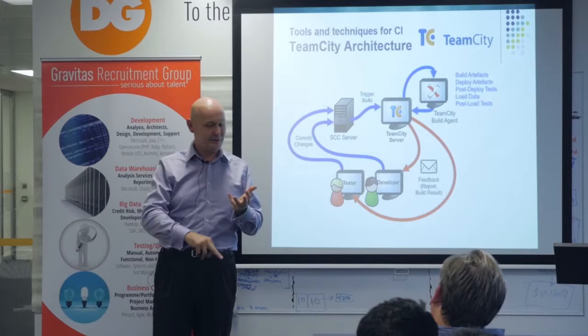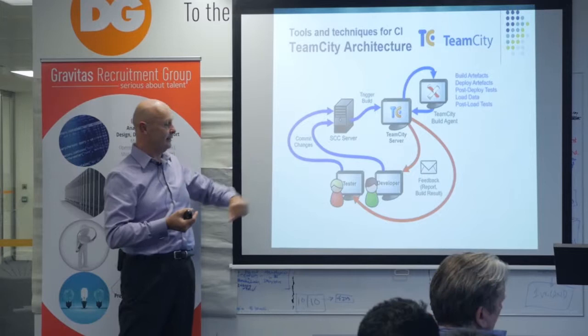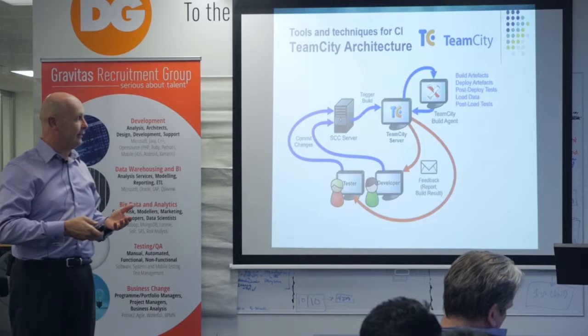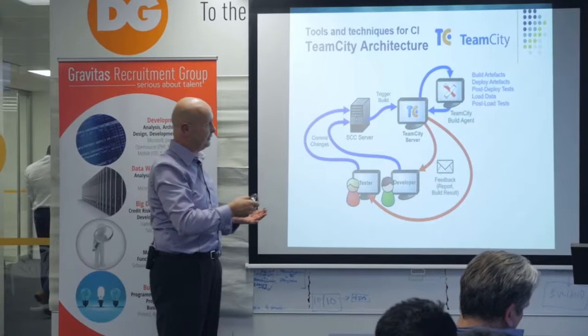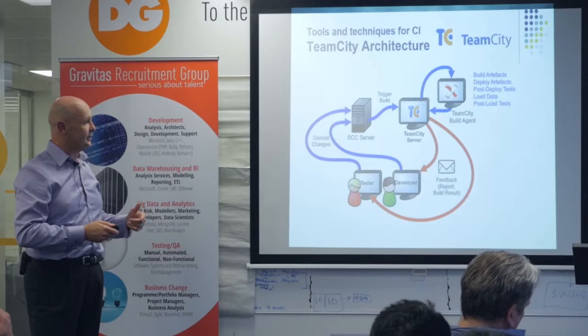TeamCity monitors the source code control system, and as soon as you do a check-in it will trigger a build. The kinds of builds you get involved in include building artifacts — DAC packs — deploying them, doing a load of post-deploy tests, loading some cut-down data set, and post-load tests. Testers can also check in tests which can be unit tests for the code or more broader tests.